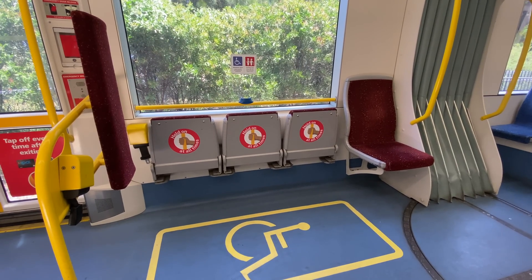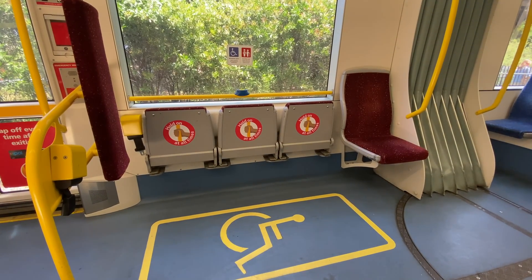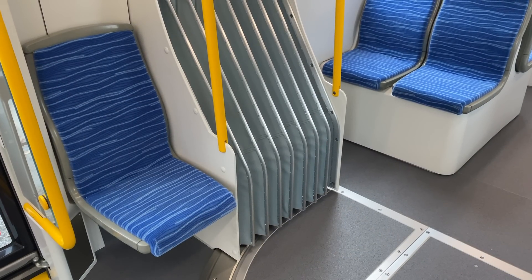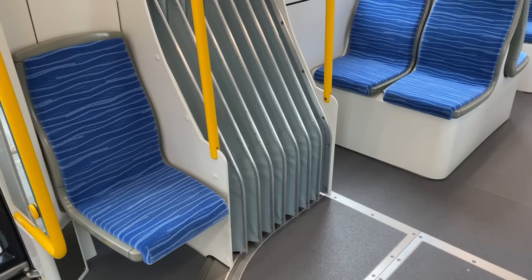The wheelchair space on earlier models is similar, but it's between the door and the gangway connection. Here is one of the single longitudinal seats that are next to the gangway on these S modules.